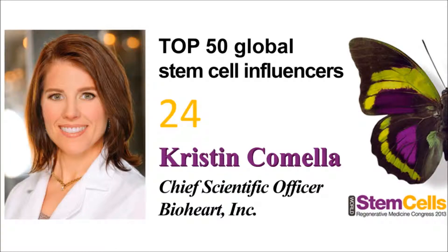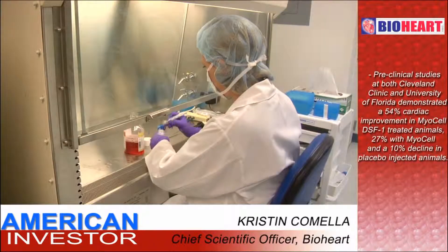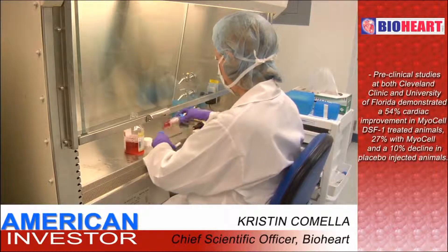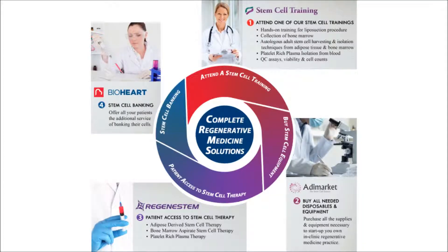BioHeart will also provide you with industry knowledge and access to regenerative medicine experts like Kristen Camela, who was recently ranked by the Regenerative Medicine Congress of 2013 as the 24th most influential stem cell scientist in the world. These are the BioHeart labs, where we do a variety of different procedures, including quality control testing of samples. We test things like sterility, mycoplasma, and endotoxin, and we also look at the potency of those cells. We've treated a variety of different types of patients in the U.S., Europe, and Mexico. In our trials, we've had some excellent results — many of our patients are able to improve both their quality of life as well as their exercise capacity. Through the partnership of BioHeart and Global Stem Cells Group sub-companies, you will have access to all the experts, knowledge, and tools needed to successfully implement the full range of Regenerative Medicine solutions into your practice.